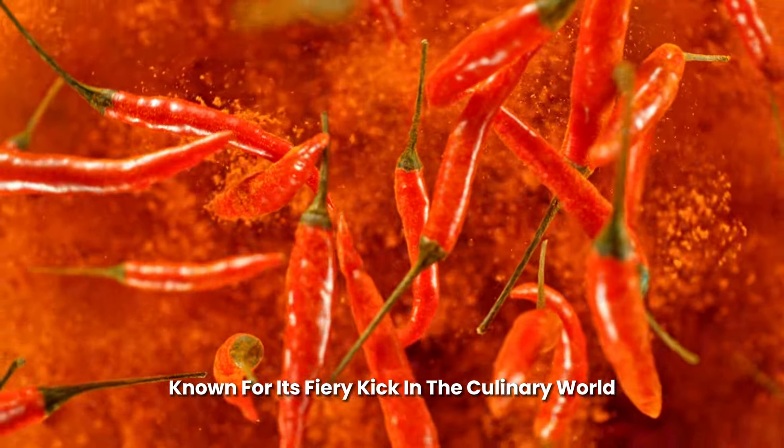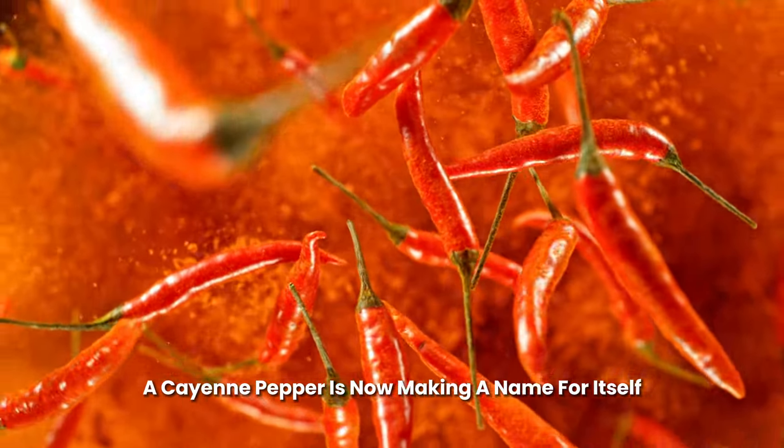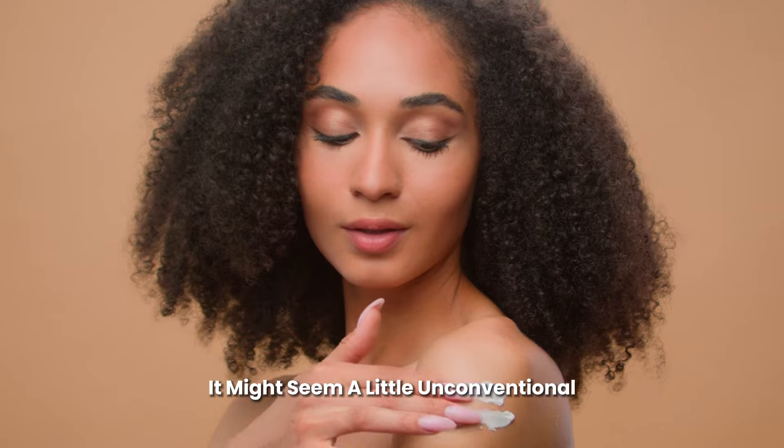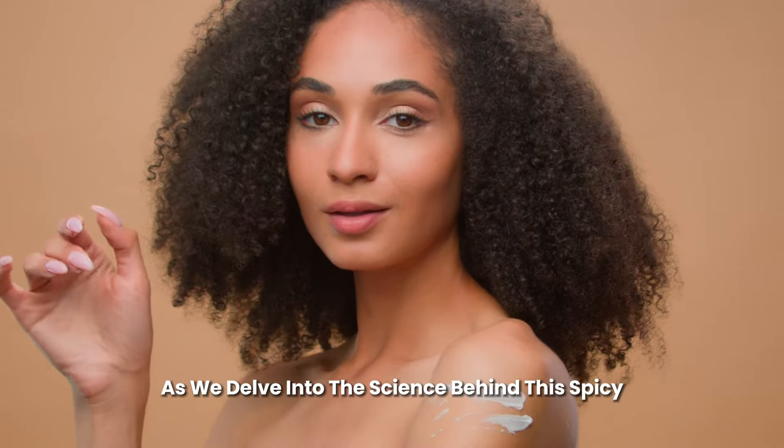Known for its fiery kick in the culinary world, cayenne pepper is now making a name for itself in the realm of skin care. It might seem a little unconventional, but stick with us as we delve into the science behind this spicy skin care marvel.